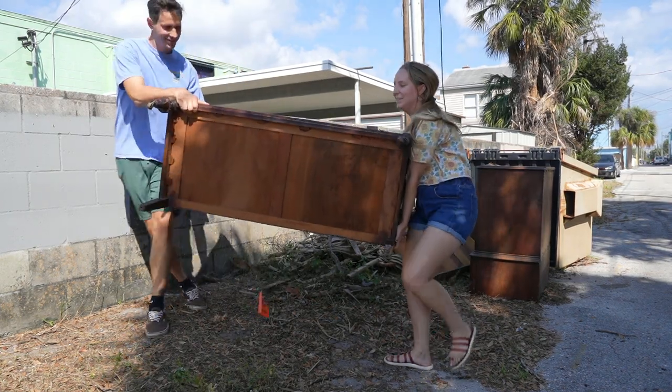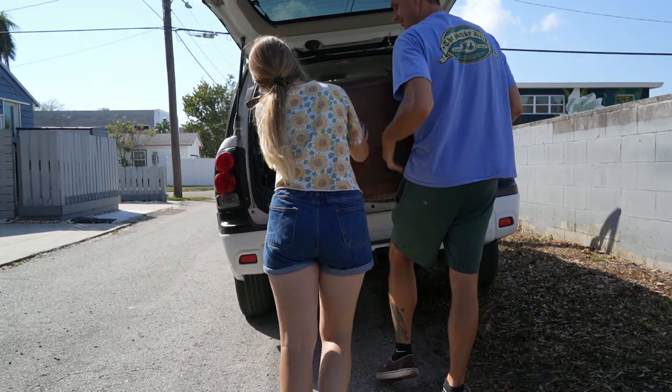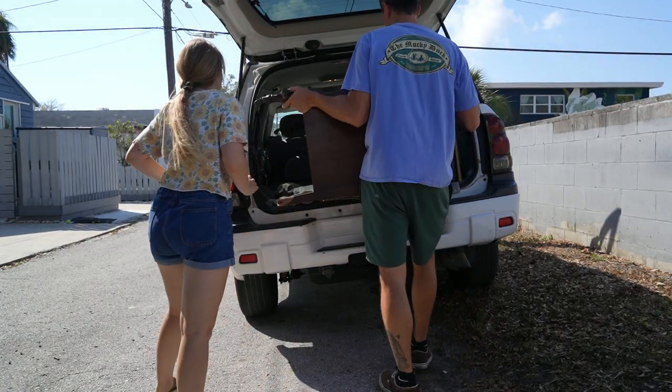We drove back home, grabbed Tyler's bigger vehicle, and were able to grab this beautiful antique piece that someone tossed in the trash. As you can see, the piece is an antique hutch, and when we were loading it,